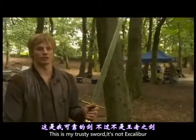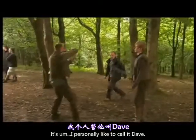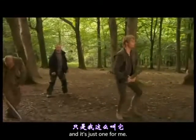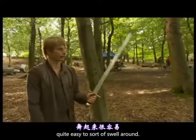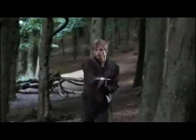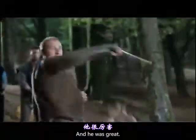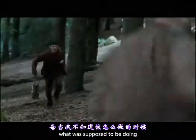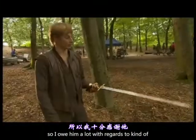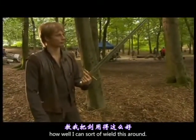This is my trusty sword. It's not Excalibur, as some people will be familiar with. I personally like to call it Dave, though I don't think it's got an official name. It's not as heavy as it looks — quite easy to swirl around. I had a guy called Andreas Petridis do the stunt coordination on this, and he was great. There was never a moment where I wasn't sure of what I was supposed to be doing, and he taught me a lot of stuff very fast. I owe him a lot with regards to how well I can wield this around.